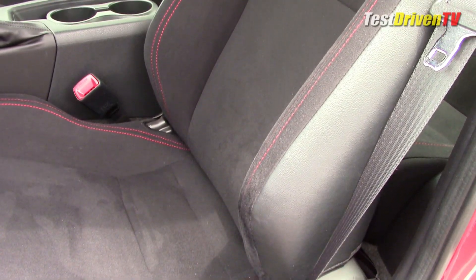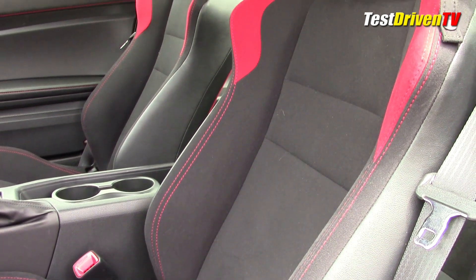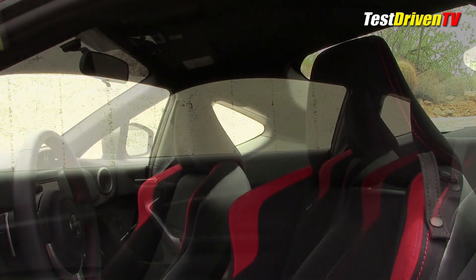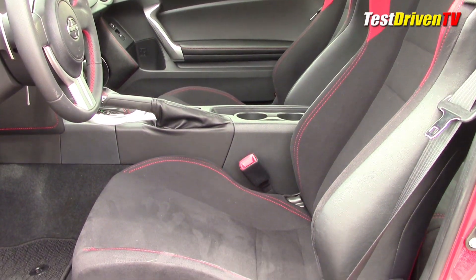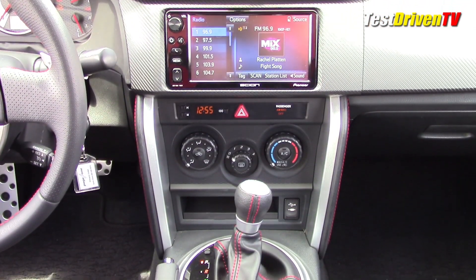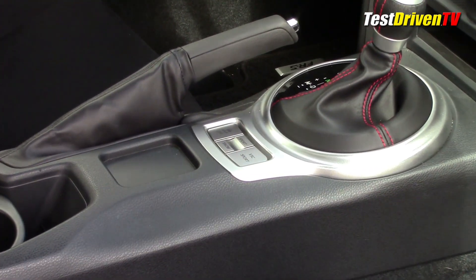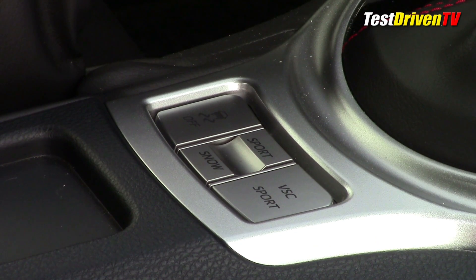The seats in this car are positively fantastic. Unlike the Recaros in the Mustang we recently tested, I can sit in these comfortably all day long with no pain, and the cloth fabric grips you well and breathes in the heat. I do wish leather was an available option though. On the console, the automatic shifter looks remarkably similar to a manual one, and at its base are the drive mode controls, which include a track-oriented sport mode that significantly disables the traction and stability control nannies.